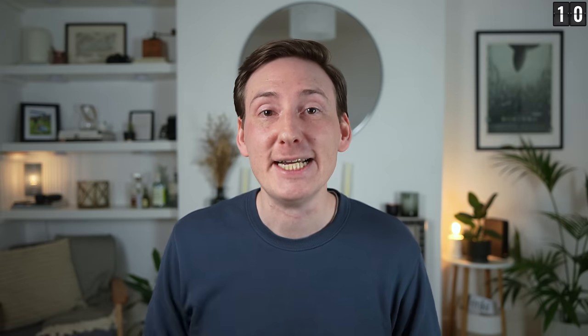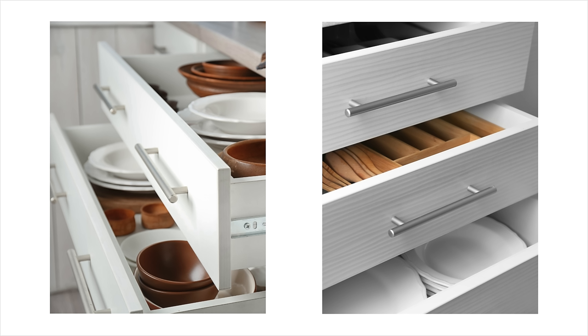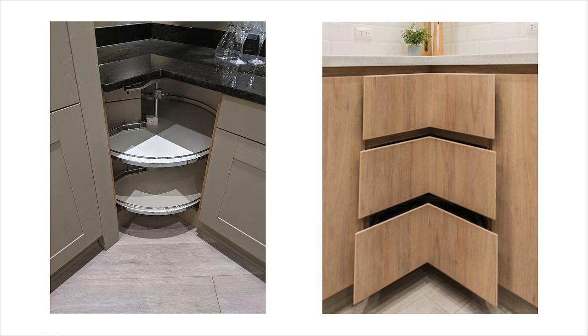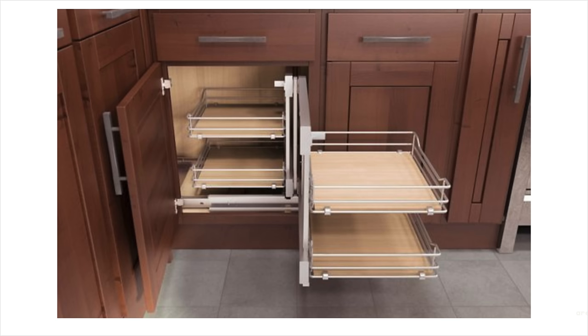Drawers are better than doors most of the time. So if it makes sense and could be a drawer, and budget allowing, make it a drawer — it's just much more accessible storage. Consider your corners. Corner cabinets are the worst. Do you have to have one? If so, which type of corner cabinet is best for the space, layout, and you? Can you optimize it using any storage mechanisms? Does it make more sense to just block off the corner completely? Corners are a pain, so try to make the best of them.